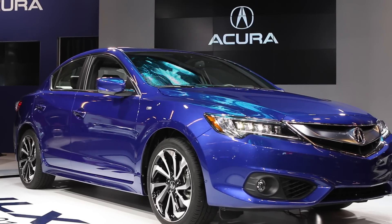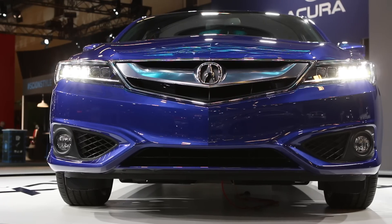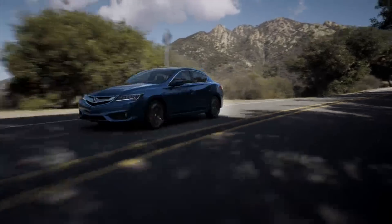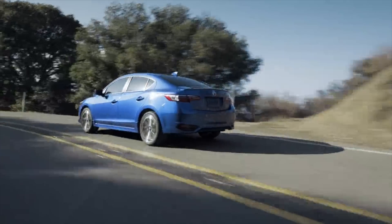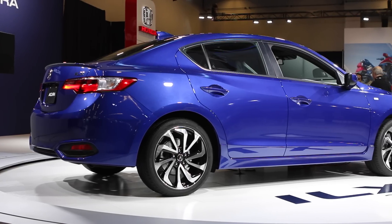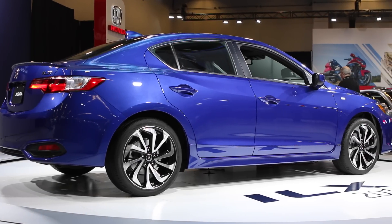The last important new car introduction here in Montreal is a refreshed Acura ILX. It's only been out for a couple of years, but last time around premium small car buyers really didn't take to it. With new styling, an upgraded interior, and upgraded powertrain selection, Acura is hoping to increase sales in what is becoming a very popular segment.